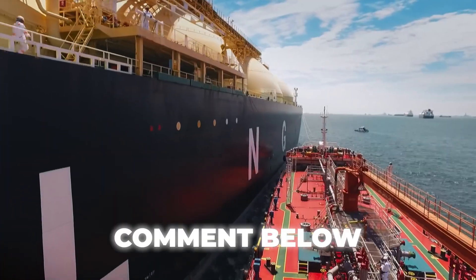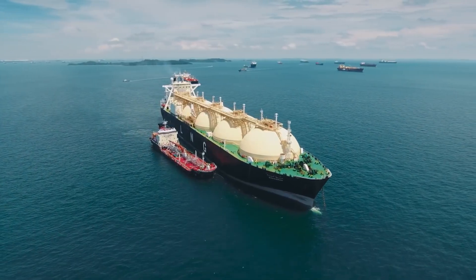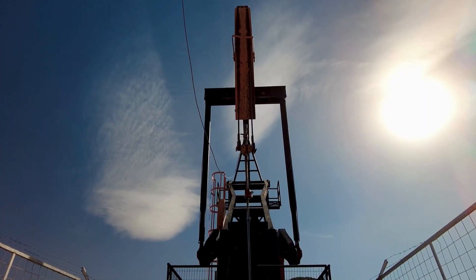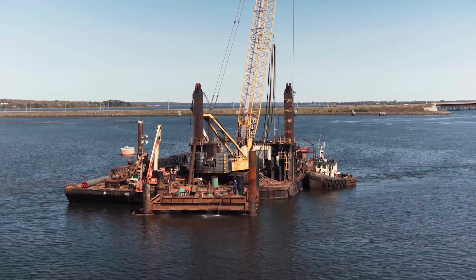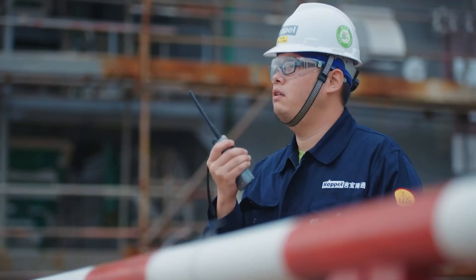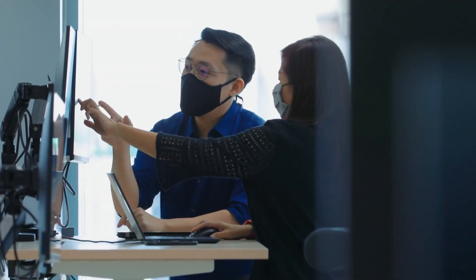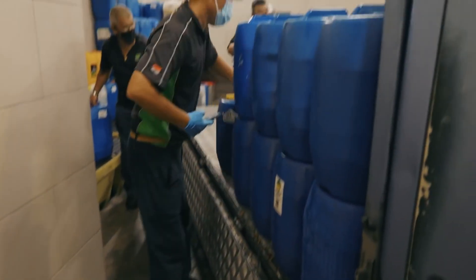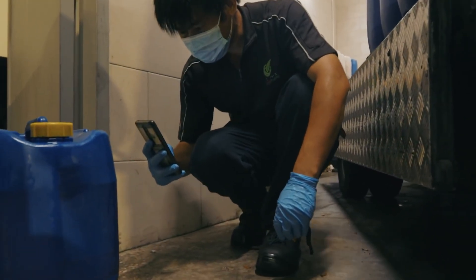Once oil reserves are located, massive drilling rigs extract crude from underground reservoirs. Onshore wells use pumps to bring oil to the surface, while offshore platforms rely on complex engineering to reach deposits beneath the ocean floor. Extraction involves continuous monitoring of pressure, temperature, and flow rates to maximize output while preventing accidents. Millions of barrels move daily, requiring precision and coordination to ensure that the crude remains uncontaminated before it begins its journey to refineries.